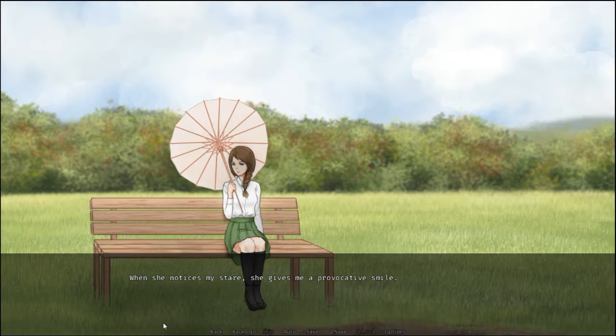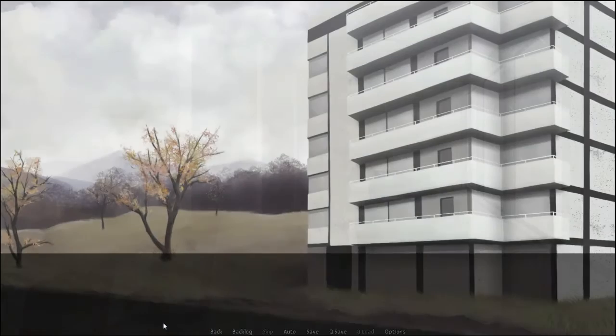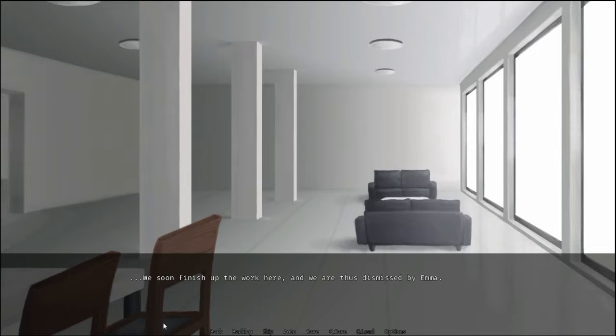She seems to be enjoying the weather, and the sight of us suffering, I imagine. When she notices my stare, she gives me a provocative smile. Just you wait. Once I've exposed the others to how overqualified for this type of work you are, you'll be suffering right here with us. We soon finish up the work, and are thus dismissed by Emma. As a reward, we're each given a chocolate bar. It's been a while since I last had candy. I try to think of a place to sit down and rest and enjoy it.